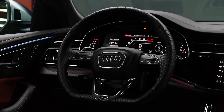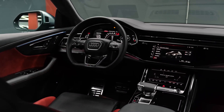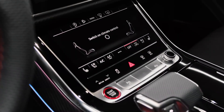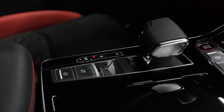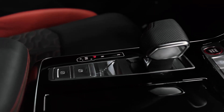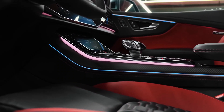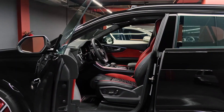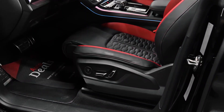Performance is blistering and nearly as impressive as the RS Q8's significantly more expensive sibling, the Lamborghini Urus, with which it shares many components under the skin. The interior features the same tech-forward layout as other Q8 models, and ritzy materials such as supple leather and faux suede abound. But the price is well above $100,000 — the RS Q8 isn't cheap, but as a luxury performance SUV that does it all, it lives up to its heady cost.